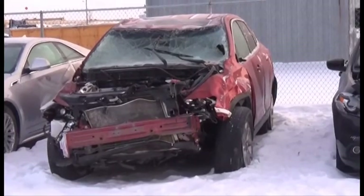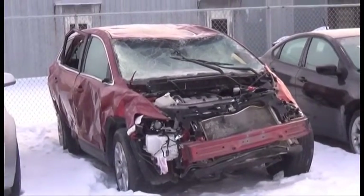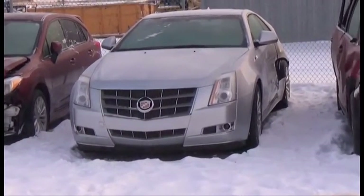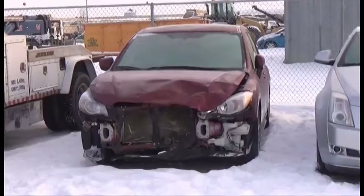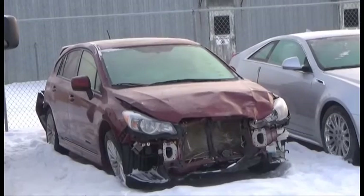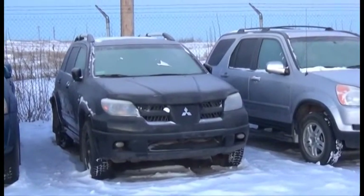Lot number 453 is the 2014 Mazda CX-9, V6 AOD All-Wheel Drive Loaded Power Leather Heated Seats, Power Center, Navigation. Lot number 452 is the 2011 Cadillac CTS, V6 AOD Loaded Power Leather Seats, Backup Camera. Lot number 451 is the 2014 Subaru Impreza, AOD All-Wheel Drive Loaded Heated Seats, Power Center, 40K.